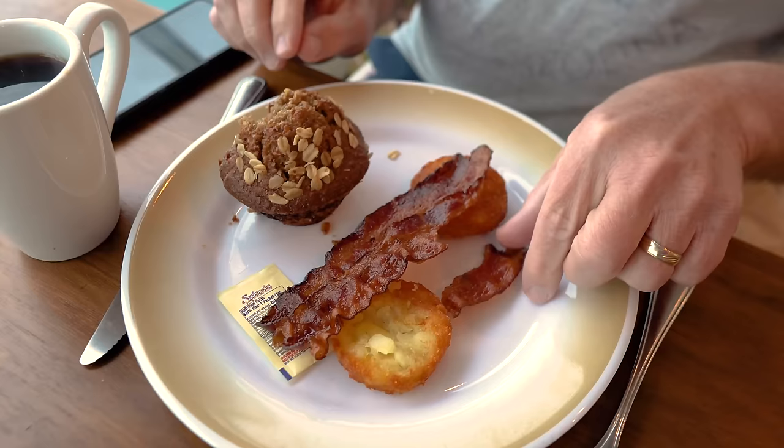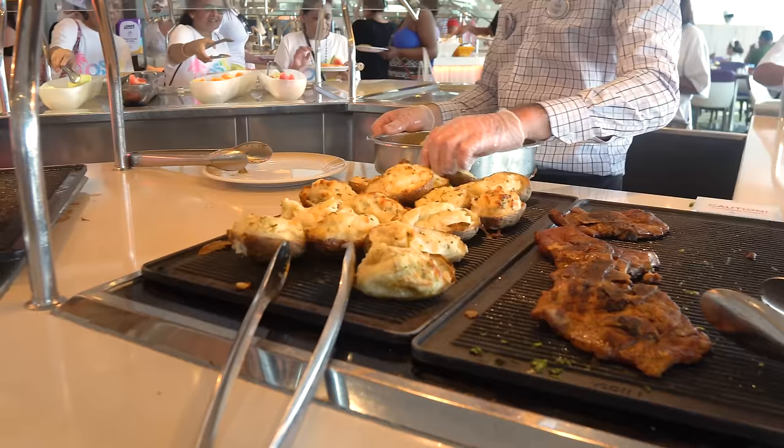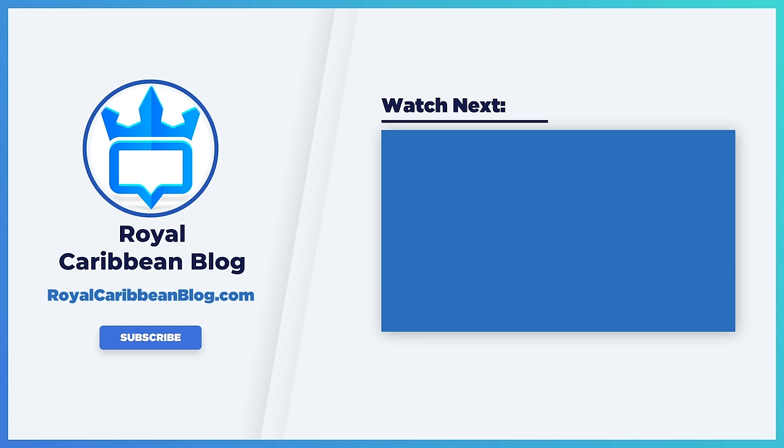There you go — 11 things you should not do at the buffet on a Royal Caribbean cruise ship. Let me know in the comments below what you've seen other people do, and what are your best tips for enjoying a great time at the buffet. Hit the like button, subscribe to our channel, and turn on notifications so YouTube lets you know when we have a brand new video. This has been Matt from RoyalCaribbeanBlog.com, and we'll talk again real soon.